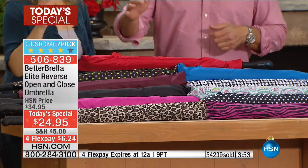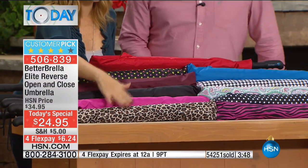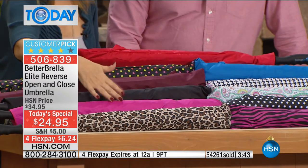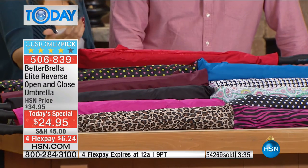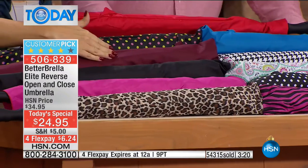We have that great leopard — always wildly popular — and beautiful hot pink. Again, these are black on the outside and the color is underneath towards you, so you get that great pop of color. Classic black — if you're grabbing a favorite color this morning, maybe think about grabbing a classic black too. Since you're only paying for shipping once, stack up on these and give them as holiday gifts. We have that gorgeous burgundy.